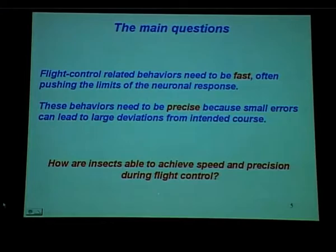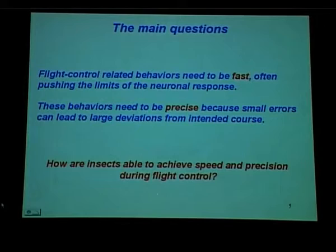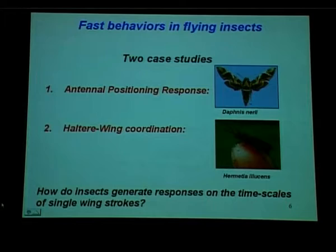The broad questions my lab is interested in have focused on two things: flight control related behaviors need to be fast because insects typically flap at tens to hundreds of hertz, but they also have to be precise because any small errors can very quickly spiral out of control. So how are they able to achieve both speed and precision? We are addressing this question in two animals; I am going to talk about one of them today — Daphnis Neri, the moth in fatigue as we call it.